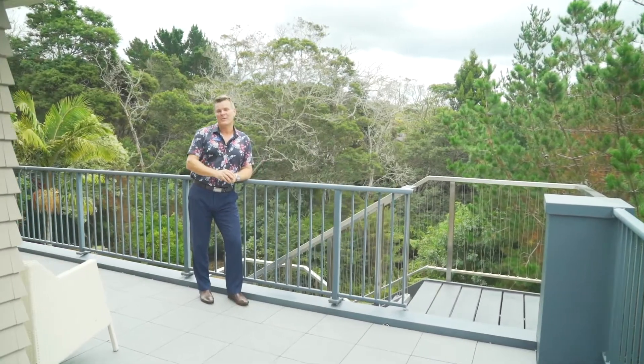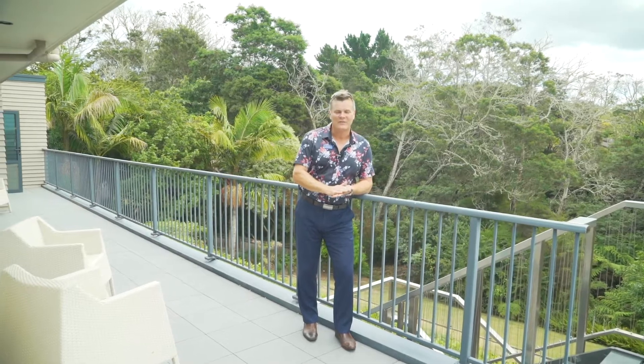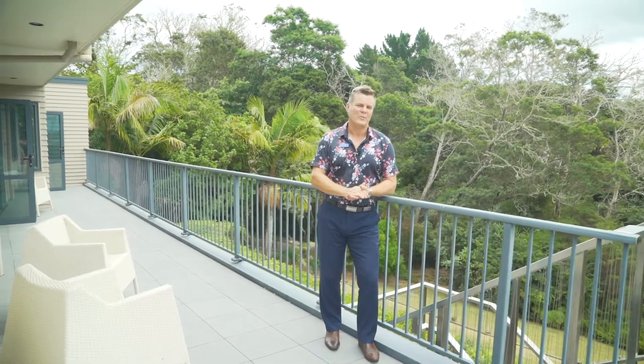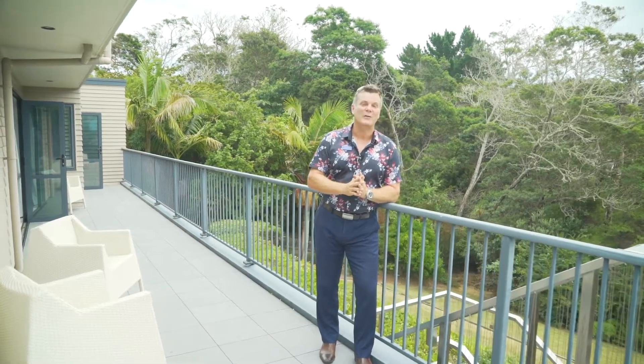Properties such as this are extremely rare to market, so don't miss this chance. Where else are you going to find a beautifully presented family home, a two-bedroom flat, and a land development opportunity all rolled into one? My name's Tony — thanks so much for joining me today. I look forward to meeting you soon at a private viewing or a weekend open home.